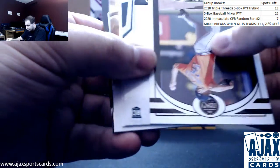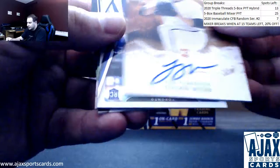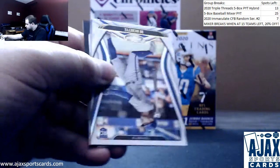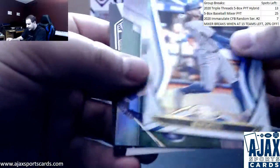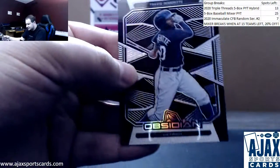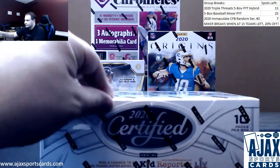Verlander, Lizardo, Lindor, and Logan Webb Origins — another on-card autograph for the Giants. Boba Shet rookie once again green, Cody Bellinger, and Travis Demeritt for the Tigers. Let's see what Certified holds.